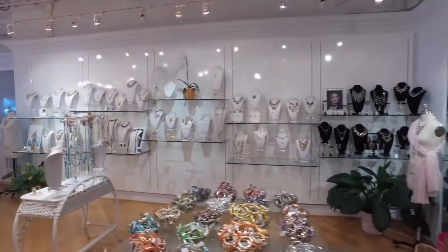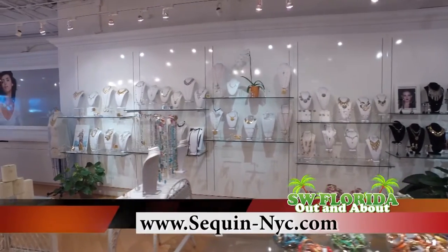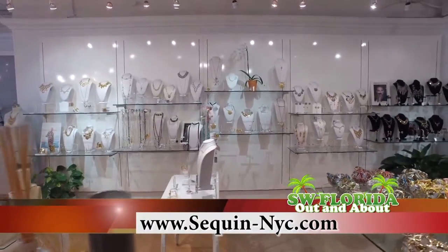You can always shop with us online at sequin-nyc.com, come down and visit us in store at 1209 3rd Street South in downtown Naples, or just give us a call at 239-263-1229.